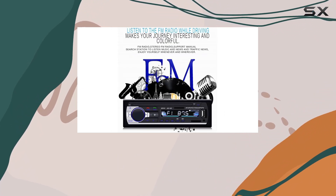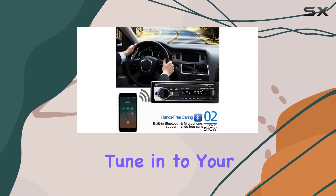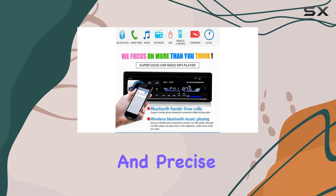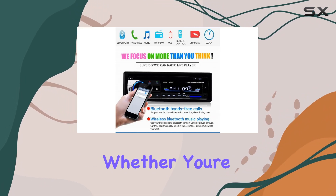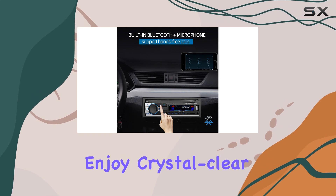But that's not all. This car stereo also boasts an impressive radio function. Tune into your favorite FM stations with high-quality digital stereo and precise frequency adjustment. Whether you're cruising through the city or embarking on a road trip, enjoy crystal clear audio every time.